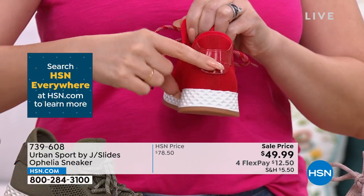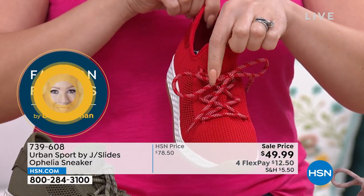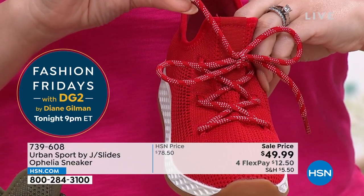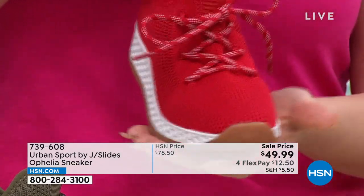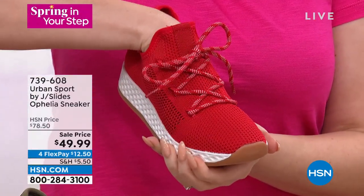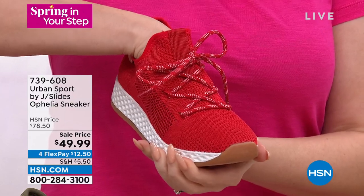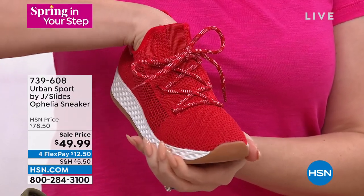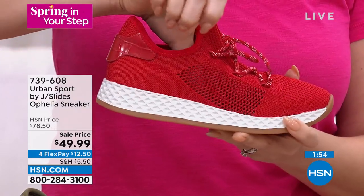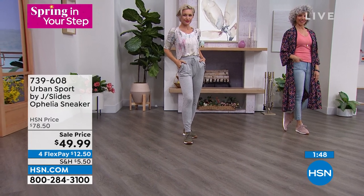It's a nice low top that's easy to access using the built-in pull tabs — it's a slip-on with a lace system so narrow or wide feet can adjust for the perfect fit. The shoe lets your foot be a foot — it's not trying to stay within rigid confines. It's meant to move and bend as the day goes on. That perforation is true breathability, not just a fashion detail.